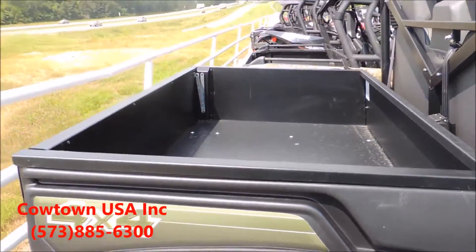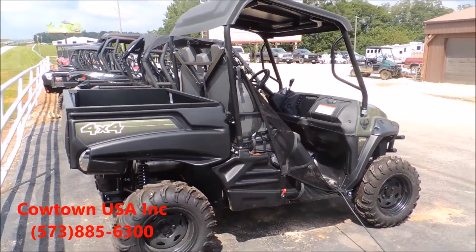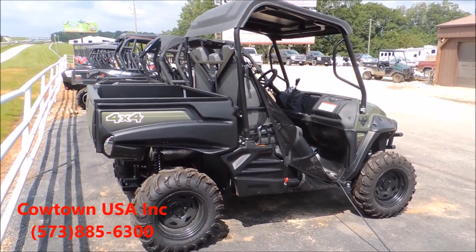This UTV comes with a massive dump bed. These Intimidator UTVs are at Cowtown USA in Cuba, Missouri, or go to www.cowtownusainc.com.